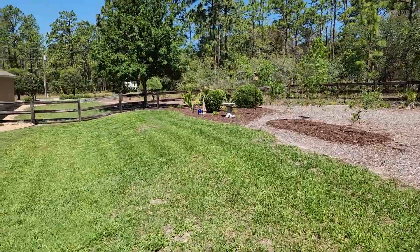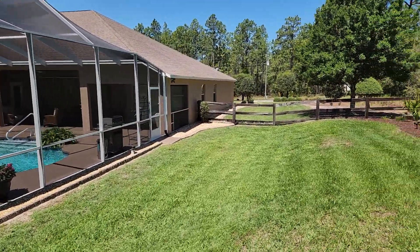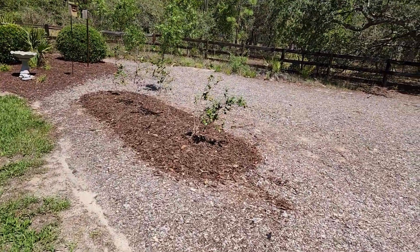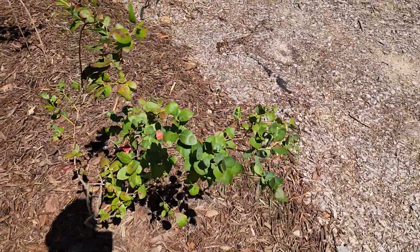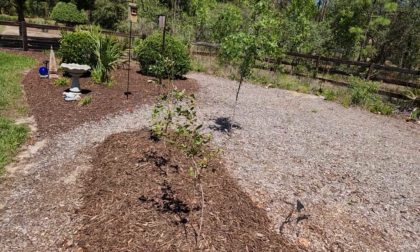This area here has been all cleaned up. In the corner, that's another tea olive that's been cleaned up. My little blueberry bushes are doing fine — just planted them maybe a month ago. They look pretty healthy and they're going to be okay.